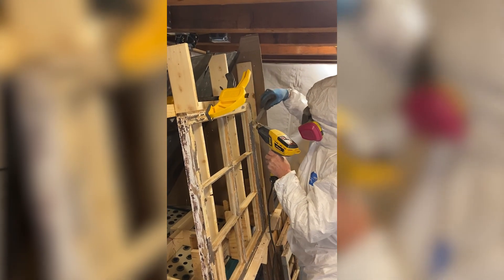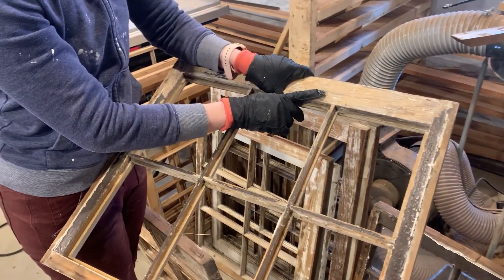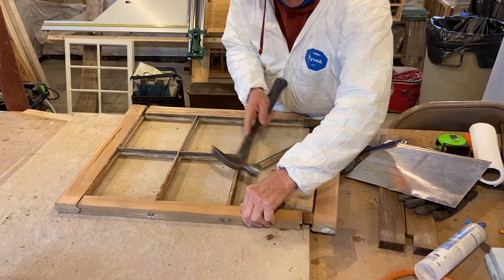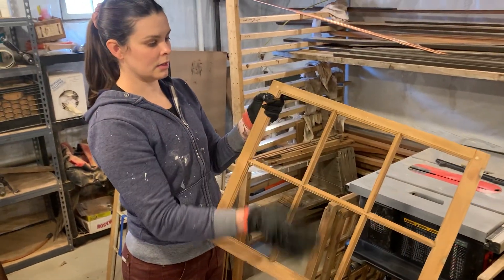So you can see here we still need to do some scraping, but here we've scraped off a lot of it. And then we take the window apart, we sand all the thin muttons, and then we glue it all back together with repairs. So this sash has been completely sanded and glued back together — it looks lovely.